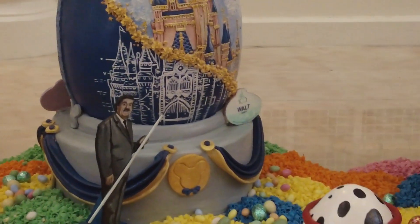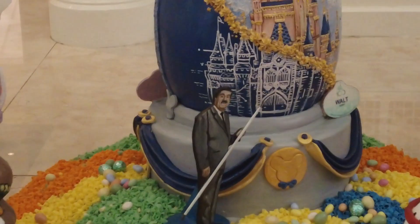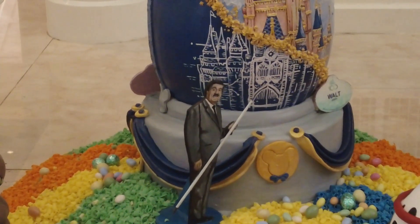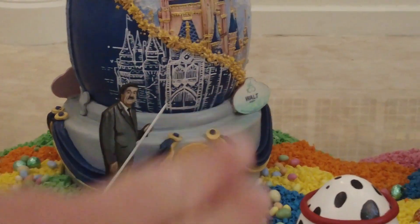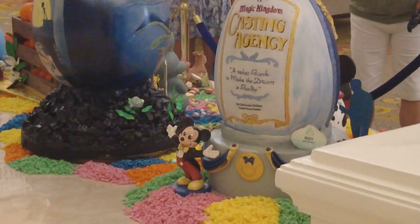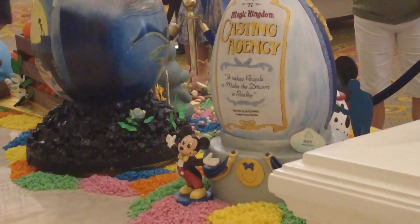And then you've got a Dalmatians one. I know this one's supposed to be Walt — I love that it's Walt with the blueprint, but that just looks like Gomez Addams from the Addams Family. They've had this one in the past because I remember seeing it and that's all I think about every single time. But I do love the inclusion of the white chocolate name tag. Here's the back side of some of them — there's the casting door and a cute little Mickey at the bottom.